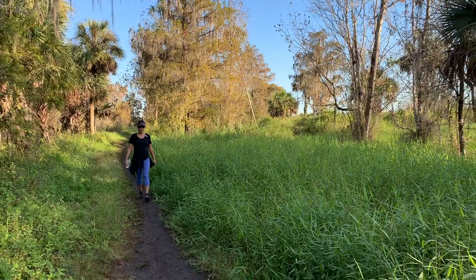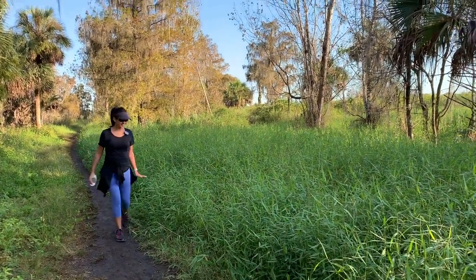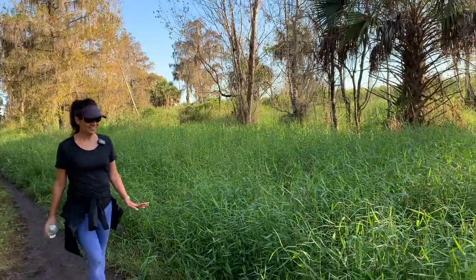This part of the trail has grass that's almost waist high. You really don't know what's hiding in there.